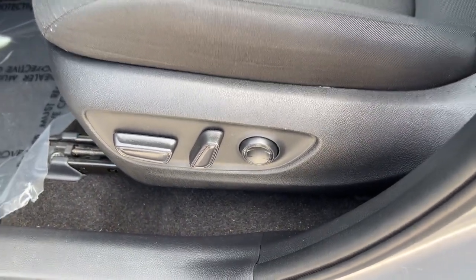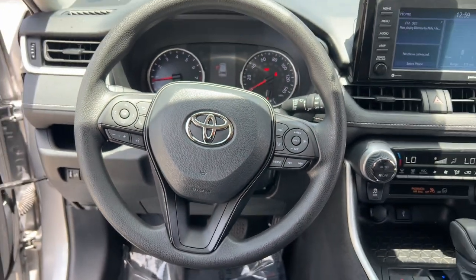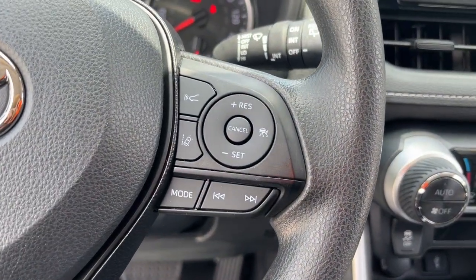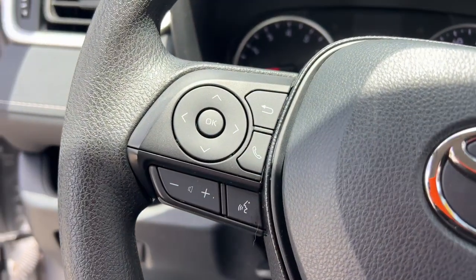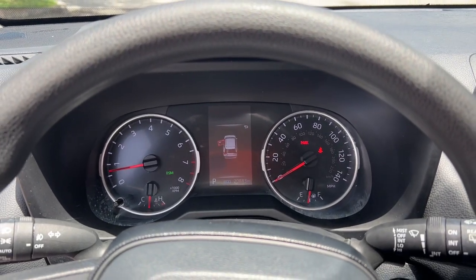These are just some of the great options this vehicle comes with: Apple CarPlay and/or Android Auto, heated driver's seat, keyless entry, backup camera, heated mirrors, fog lamps, satellite radio, electronic stability control, aluminum wheels, and alarm.